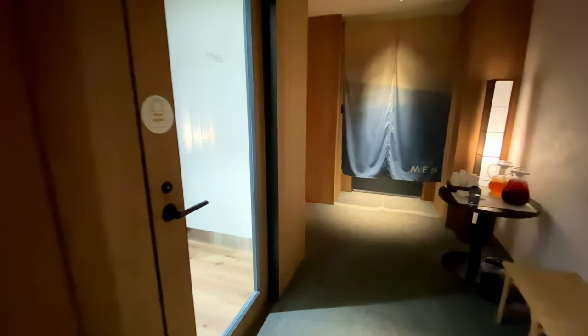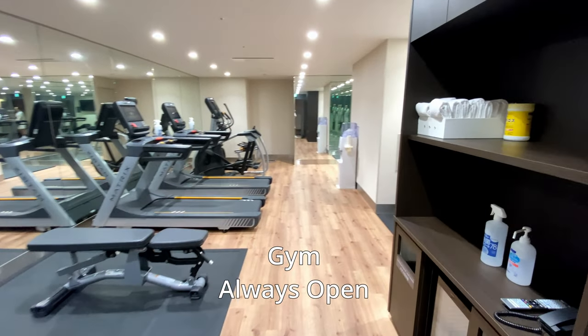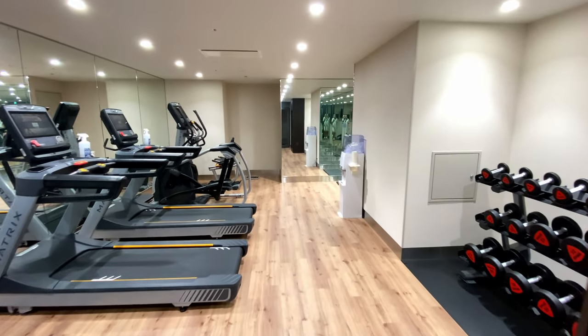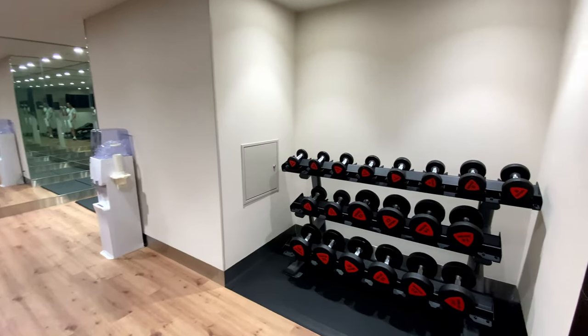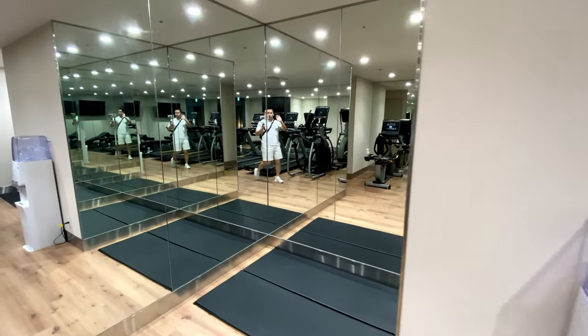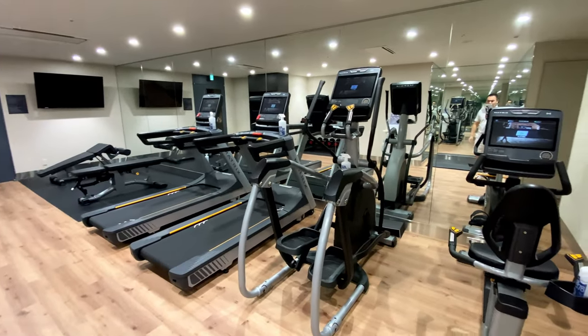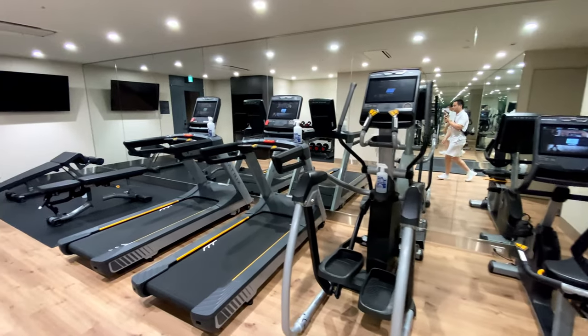Back on the first floor, a few steps past the elevator, this is the gym. There are some benches, cardio machines, and a stationary bike. There is a dumbbell rack on the side. Tucked into the corner is a small padded area, possibly for stretching. You can rent fitness wear, shoes, or socks from the front desk for 500 yen.